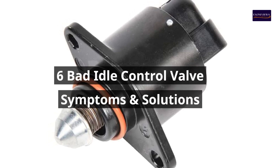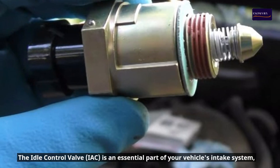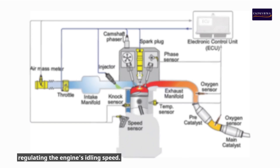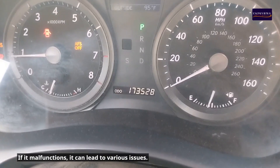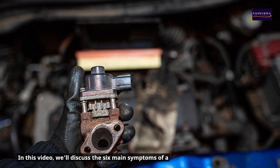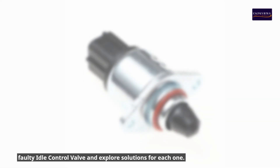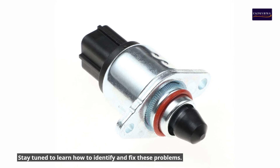6 Bad Idle Control Valve Symptoms and Solutions. The idle control valve is an essential part of your vehicle's intake system, regulating the engine's idling speed. If it malfunctions, it can lead to various issues. In this video, we'll discuss the six main symptoms of a faulty idle control valve and explore solutions for each one. Stay tuned to learn how to identify and fix these problems.